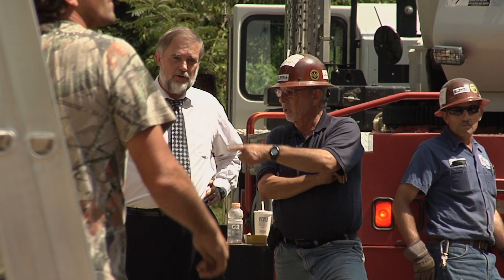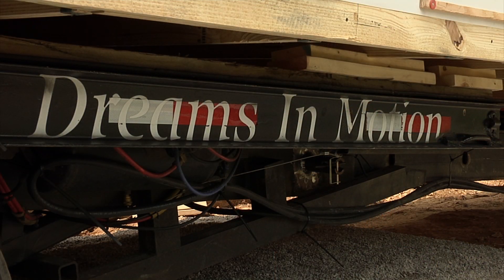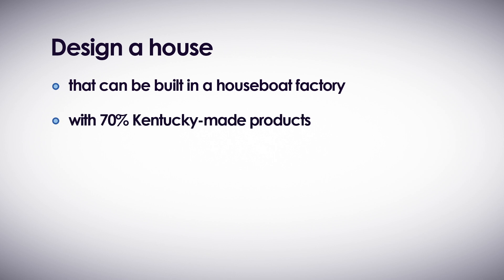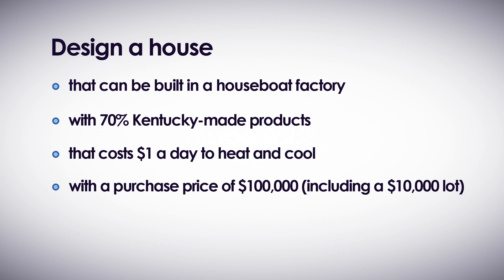We felt there was a real need in rural Kentucky for energy-efficient, affordable housing. UK partnered with Kentucky Highlands Investment Corporation, a not-for-profit trying to boost economic development in southeast Kentucky. Kentucky Highlands President and CEO Jerry Rickett issued a challenge to UK: design a house that can be built in a houseboat factory with 70% Kentucky-made products that costs a dollar a day to heat and cool, with a purchase price of $100,000.